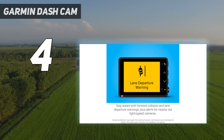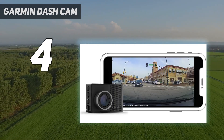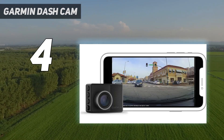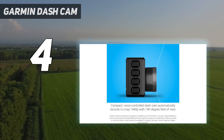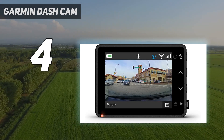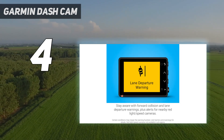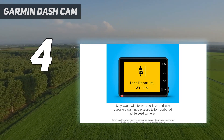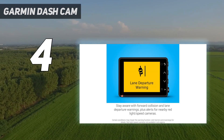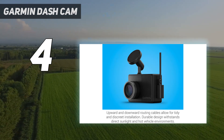The Garmin 57 also packs in a parking guard, a live view, and an automatic cloud backup that securely stores your recordings in the cloud for safekeeping. Tie that in with voice controls, built-in GPS, and 1440p video resolution, and you should be able to record all the important details should the worst ever happen. Plus, like all Garmin Dash Cams, the Garmin 57 can connect to an additional 4 cameras to cover other directions.